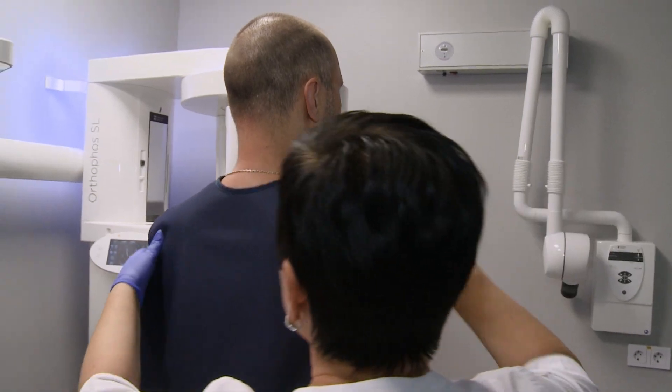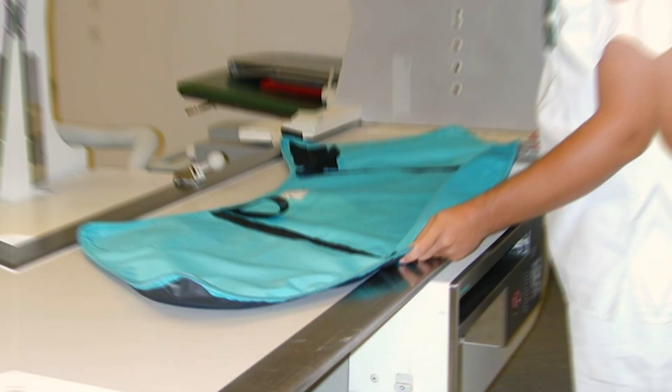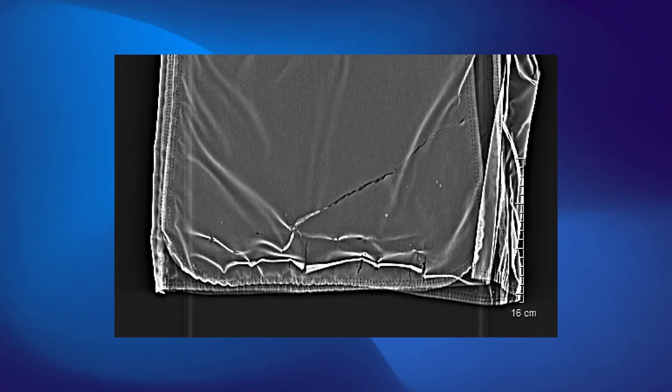X-ray protective clothing is widely used along with medical imaging equipment where radiation exposure could pose a threat. The X-ray protective clothing must be checked on a regular basis to ensure they have a sufficient shielding level and no defects have appeared.